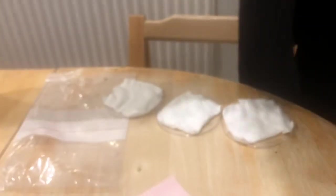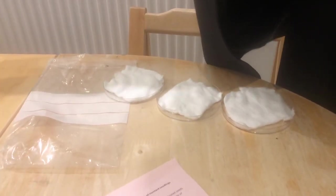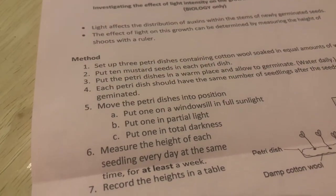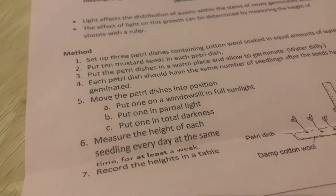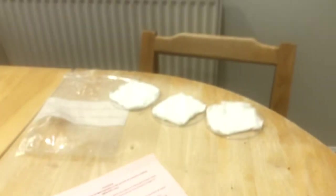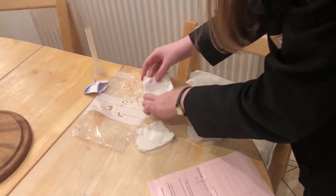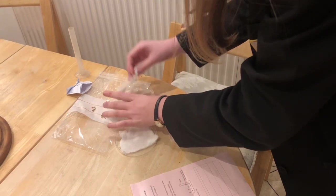So basically the experiment is to see the effect of light. You're going to put them all in the one place to germinate, and then put them in different light conditions — one on a windowsill in full sunlight, one in partial light, one in total darkness. How many millilitres of water do you put on each one? Ten.